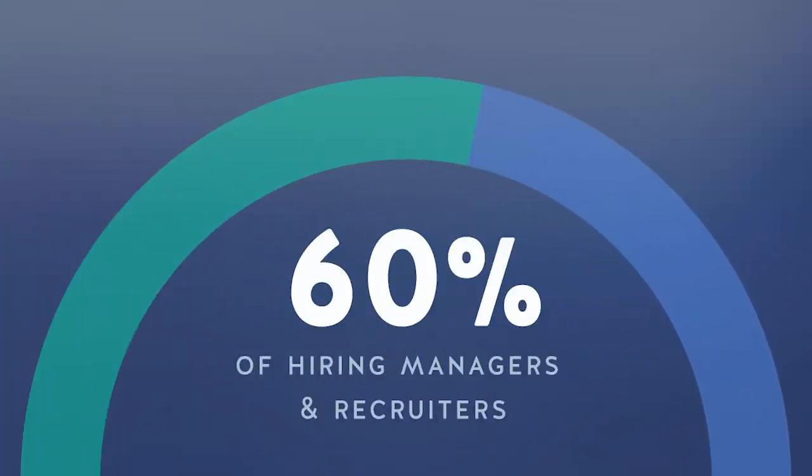More and more companies are using video interviews as a way to hire talent. In fact, it's been reported that 60% of hiring managers and recruiters now use video interviews as a way to streamline the hiring process. They're quickly learning that video interviews take less time, they cost less, and they actually decrease the overall employee turnover rate. Not only that, video interviews are becoming more effective than phone interviews.